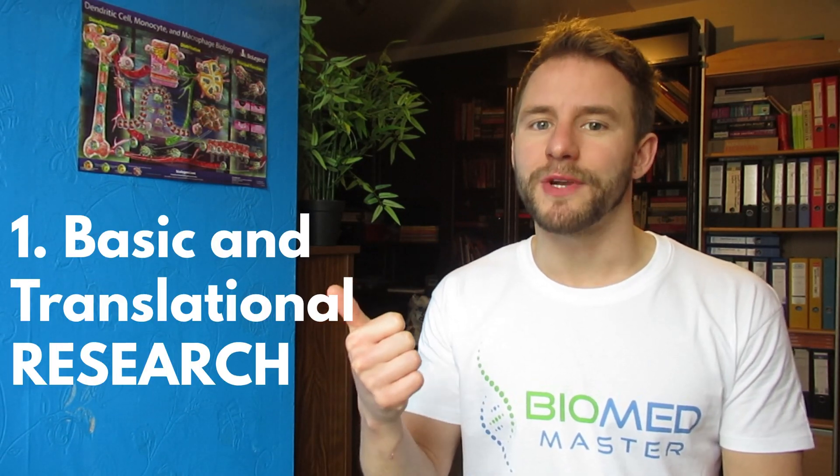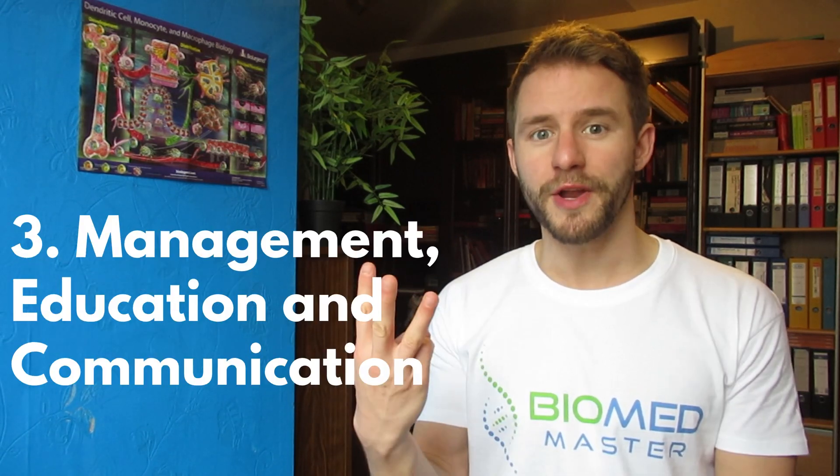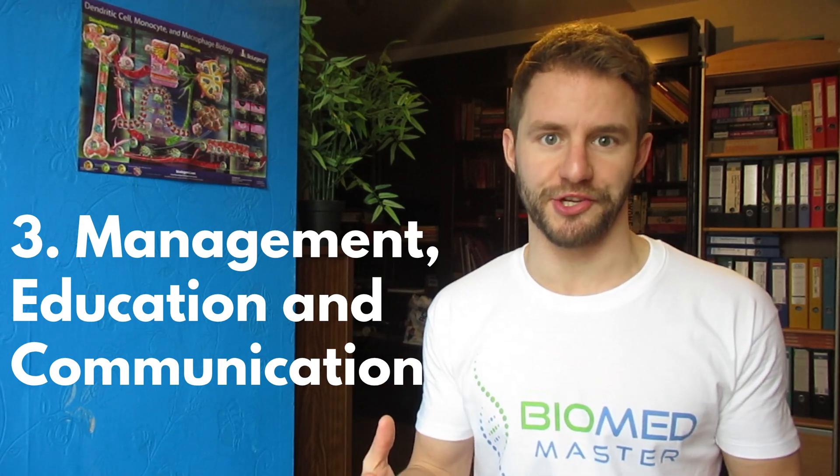One: basic and translational research, with a lot of options to focus or specialize in — we'll discuss that a bit later in this video. Two: clinical research. Three: management, education and communication.